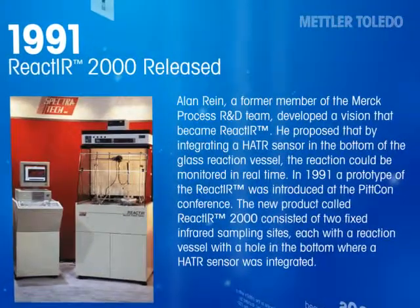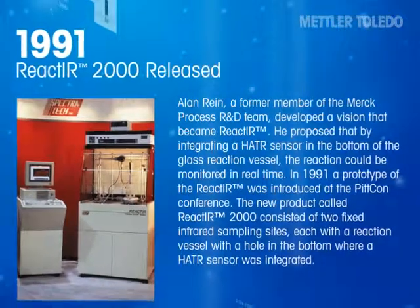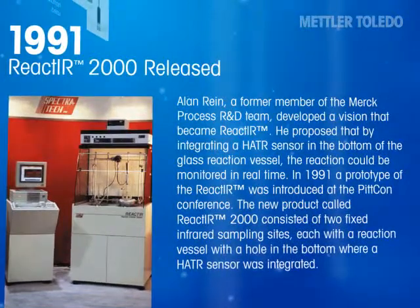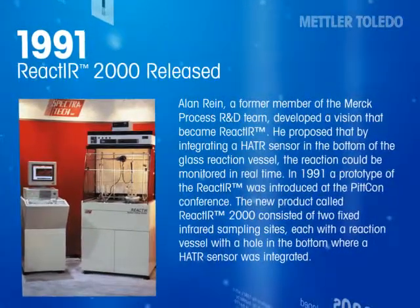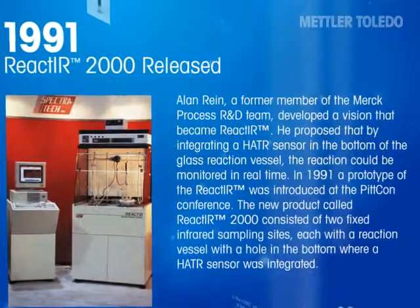Alan Rein, a former member of the Merck Process R&D team, developed a vision that became React-IR. He proposed that by integrating a horizontal ATR sensor in the bottom of the glass reaction vessel, the reaction could be monitored in real time. In 1991, a prototype of the React-IR was introduced at the PITCON conference.